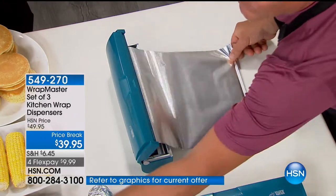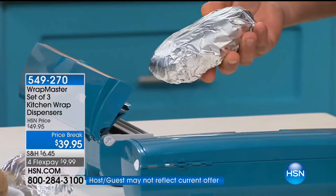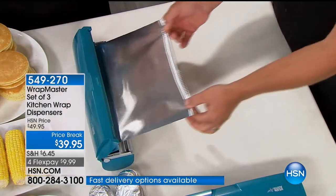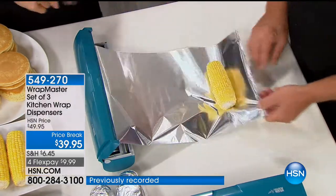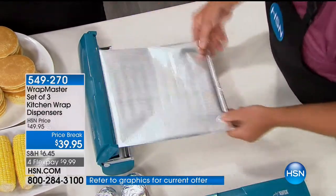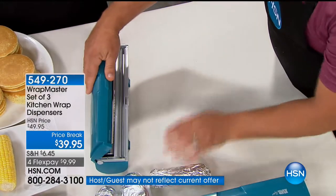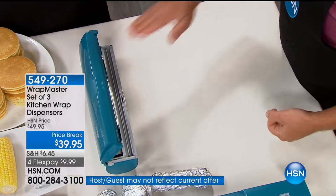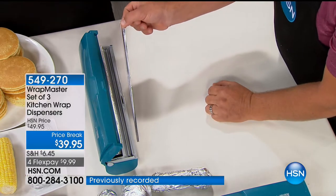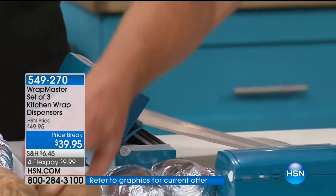I keep mine right out by the grill, mainly because I use it all the time out there. You're always using tinfoil at the grill. I love that we're giving you three: your aluminum foil, your wax paper, your clear wrap — all of it. We've got all those boxes in our drawers, but now you have that same efficacy with a patented cutting mechanism that's perfect every time. With that cutting mechanism, if I want to pull off half a roll, I can do that. If I just want a quarter of an inch, I can do that too. It gives you the control back in your wrapping.